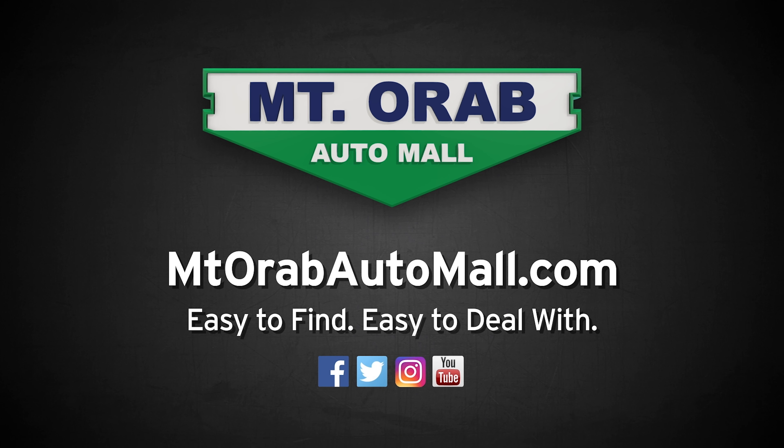Alright guys, Mount or Bottom Mall is your place for diesel work. If you need any repairs done, stop out here and give us a call or visit us online.